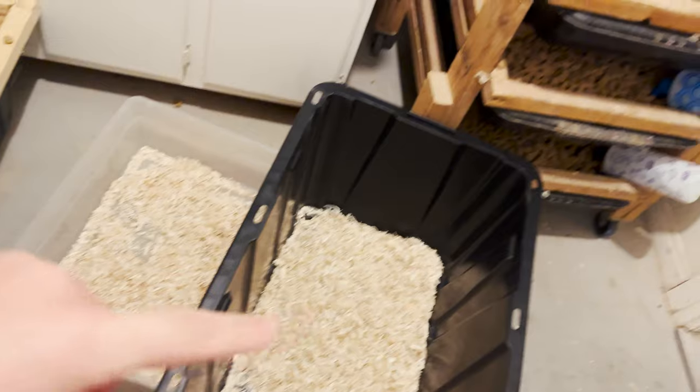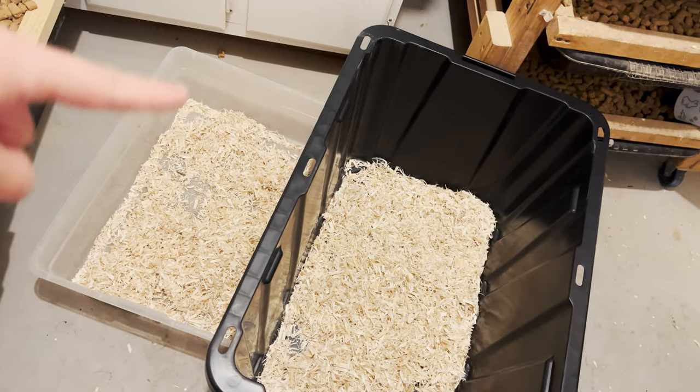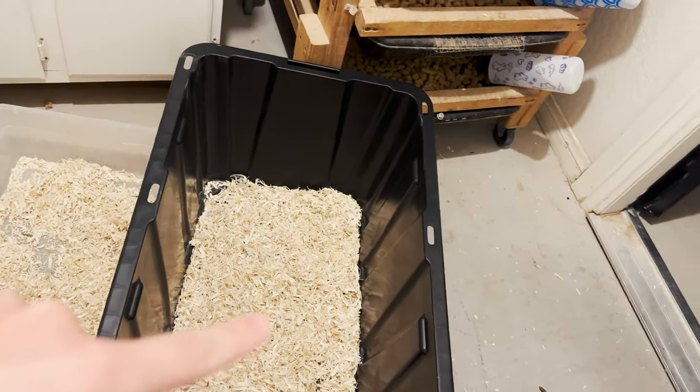The next step: we've got two containers — this small one is for keeping the rats while I change their bedding, and these are the rats going to the snakes. I put Aspen bedding in the holding container because when rats sit too long they poop and pee and it smells really bad, so the bedding stops them from peeing on each other.